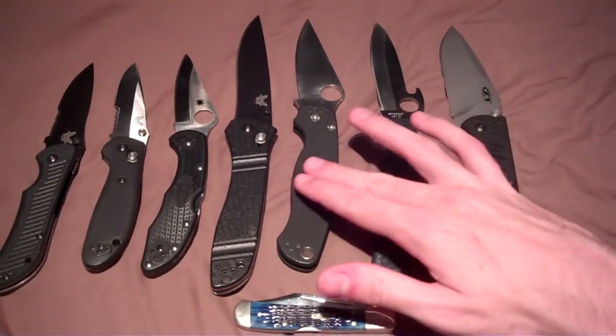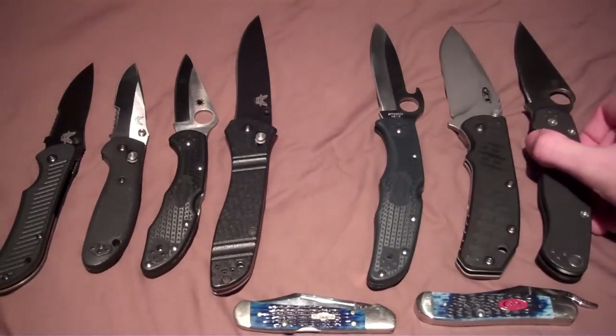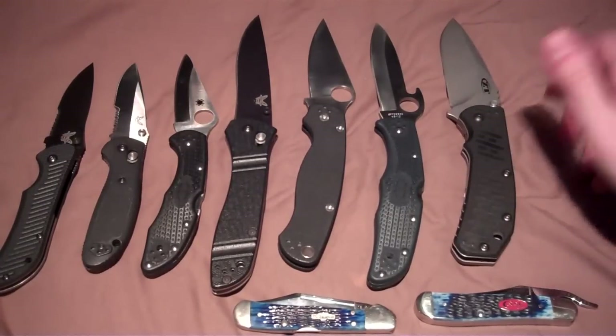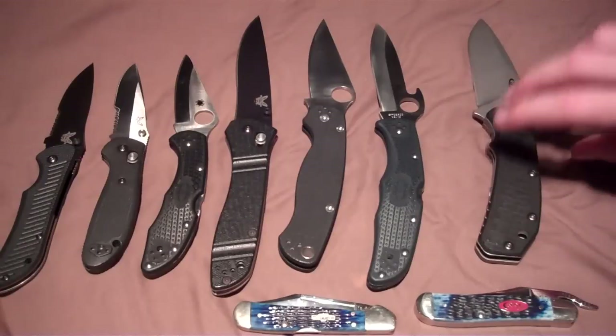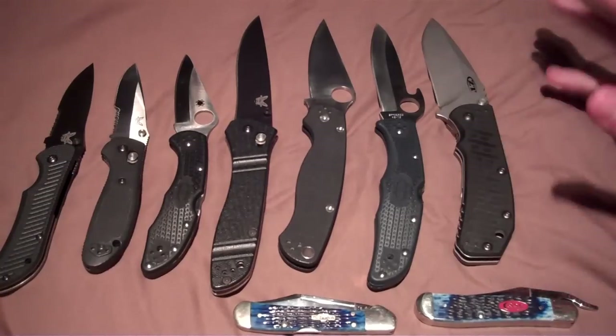The ZT 0550 has a 3.5-inch blade, kind of like the Spyderco Paramilitary 2. I wanted something very similar — G10, frame lock — and I loved it. It is heavy, but I have a great belt system so I don't feel any of the weight pulling down my pants.